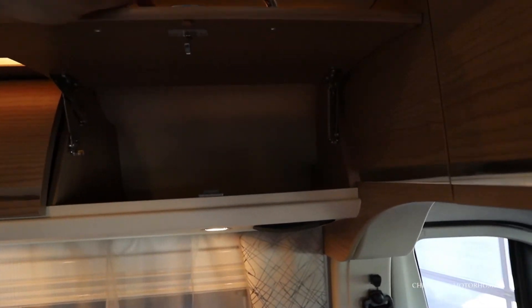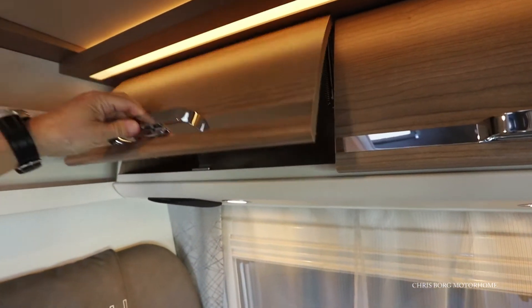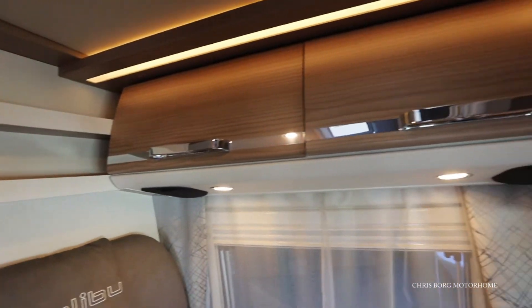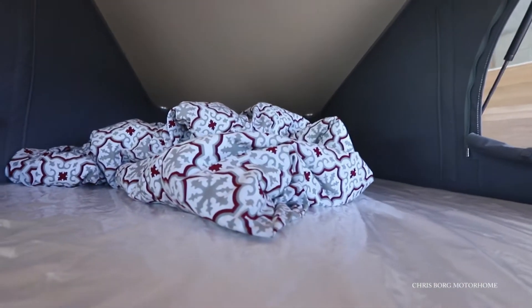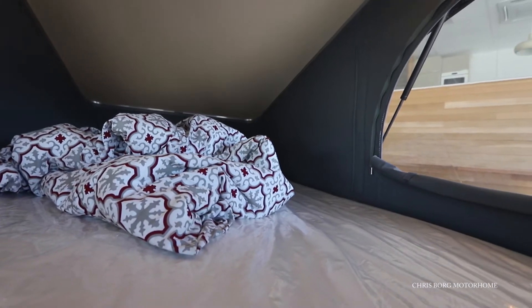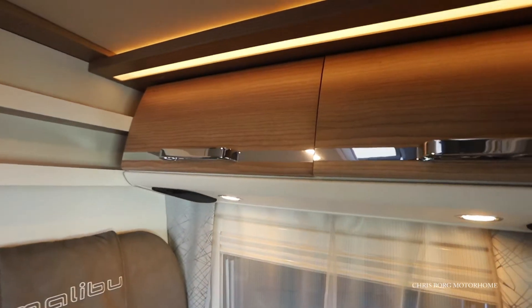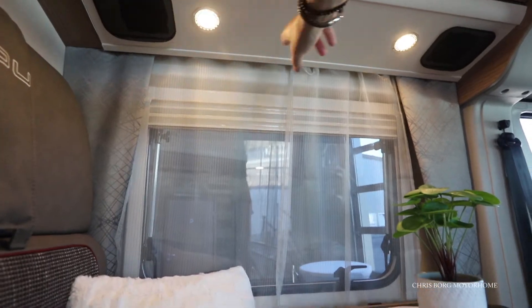Here we also have some cabinets, and some shelves with a ledge. You can also attach a ladder here if you want to get up to the pop-up bed on top. You can see it's quite large — no problem for adults to sleep up here.